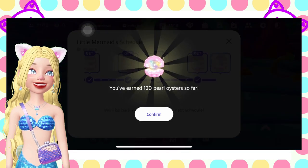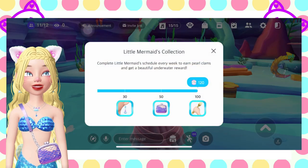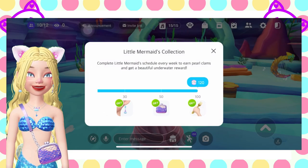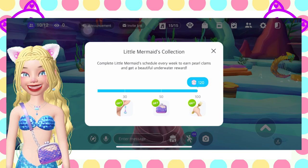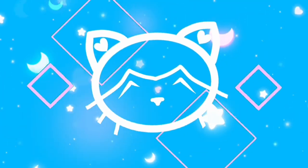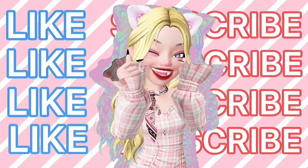With that we are able to collect all free items — limited edition free items. As always, thank you so much Meow Meow for doing quests with me, and as always thank you so much for watching. Bye bye!